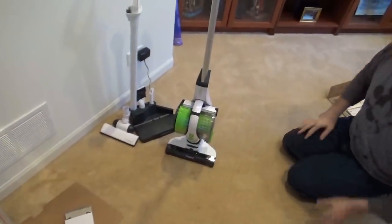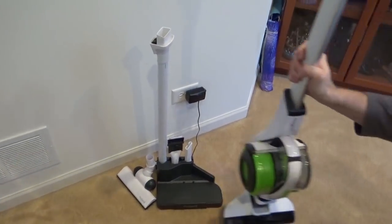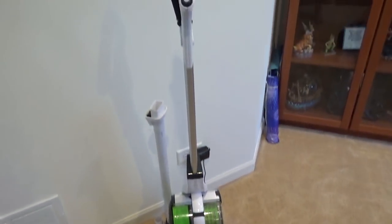Once Bill put it together for me, this is basically it. This is the charging unit itself. To charge it, you just stick it right on there and you can see the green light on the front — that just means it's charging, and it's that easy.